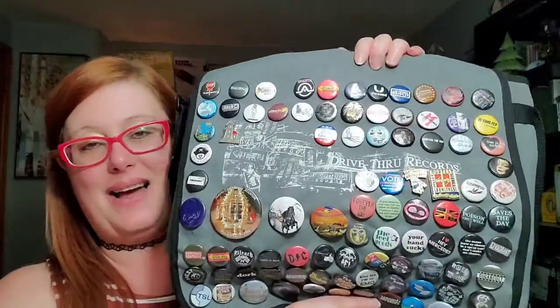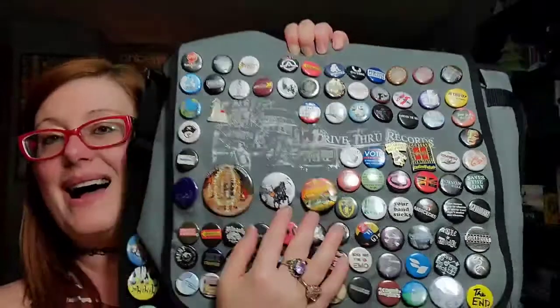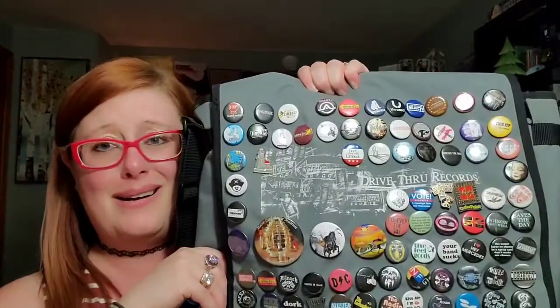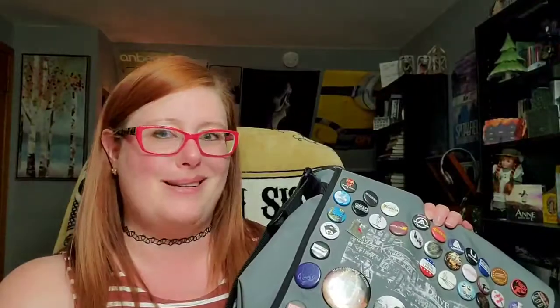Drive-Thru Records gave us The Early November, Newfound Glory, Finch, Something Corporate, The Starting Line — they were such a huge part of my college years. I've added a couple of pins over the years, like one from the Lighthouse Museum in Rockland, Maine when I took a trip there back in 2015, and my Sleepy Hollow pins. Some are new, some are almost 20 years old — a general mix of kitschy weird sayings and band pins.